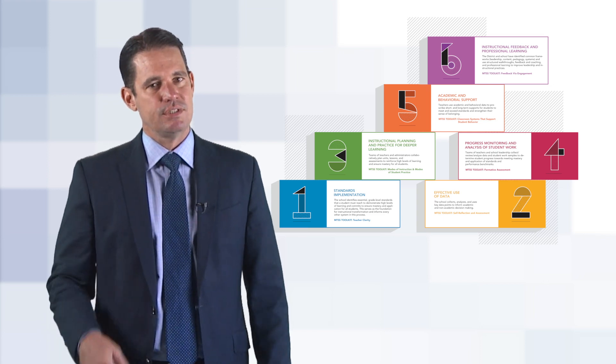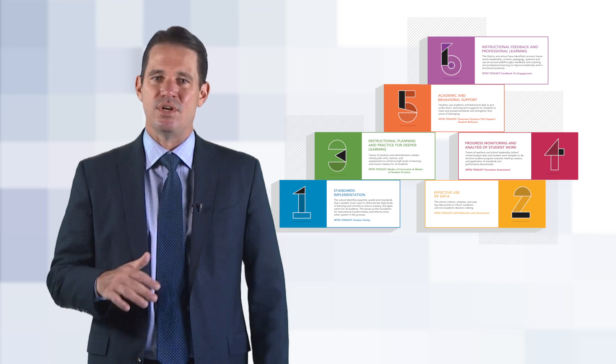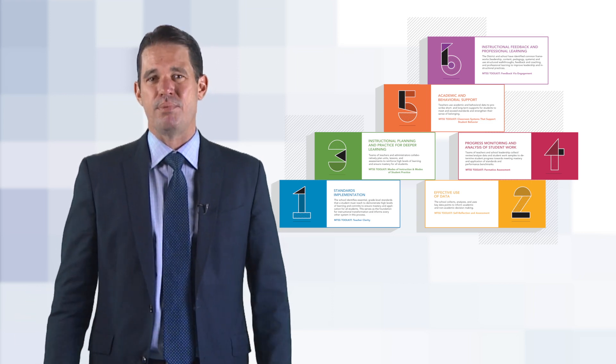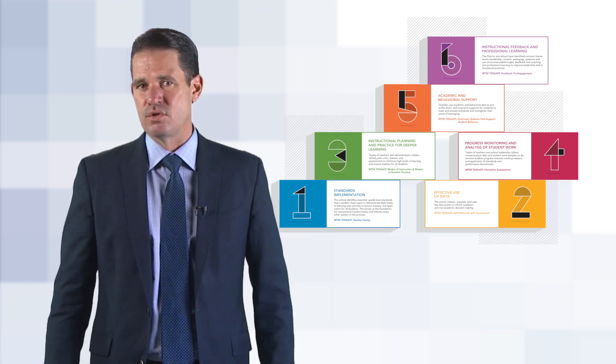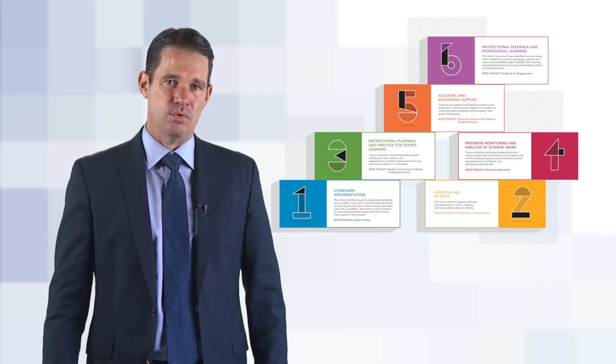It's like the factory settings on your phone. The phone comes with apps — these are the basics — but you can add your ringtones and other settings to meet your needs. We are empowering you to come up with the best process to enhance the non-negotiables and best serve your students. This is your starting point. We want you to customize the six systems for your school.